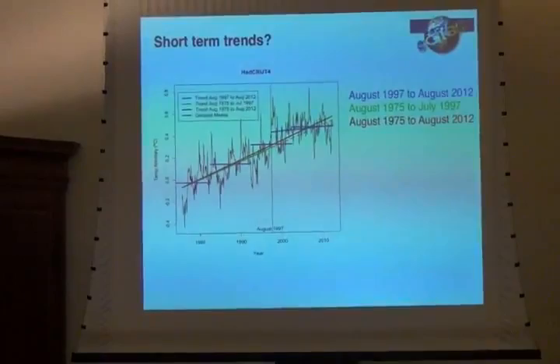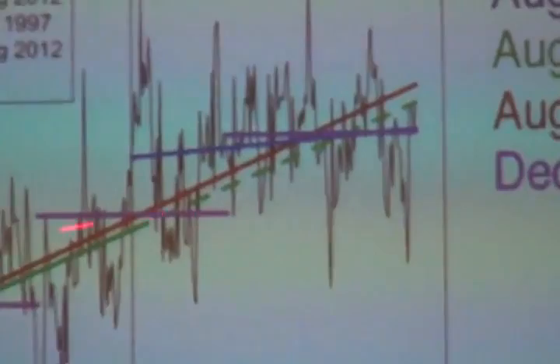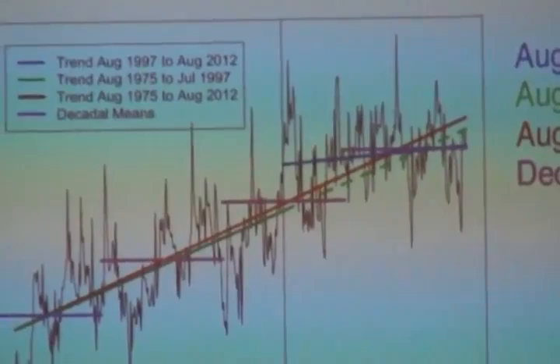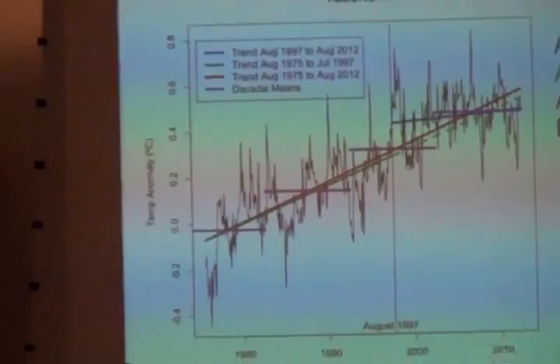More robustly, you can look at decadal means. The longer the period you average over and the bigger the area, the stronger the signal becomes. Looking at the decadal means — the 1980s, 1990s, the 2000s — you can see that every 10 years we're moving up. That's a very strong signal. We're not talking about whether it's cooled since last Tuesday — we're talking about what the long-term trend is. We understand why that is: we're warming at a steady pace in the decadal means because we're adding greenhouse gases to the atmosphere, prominently carbon dioxide.